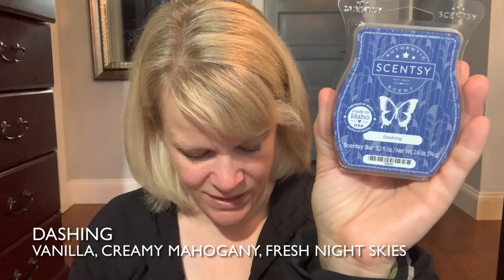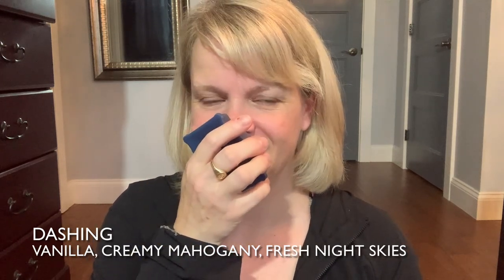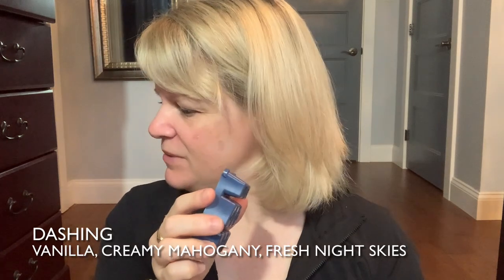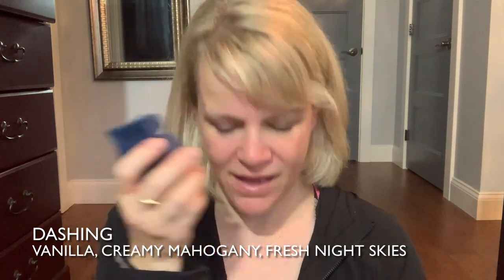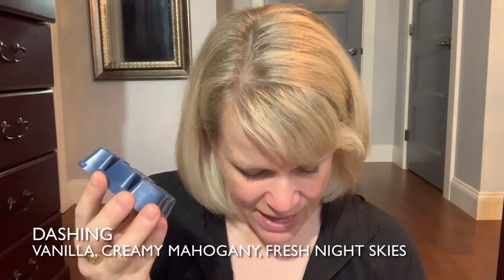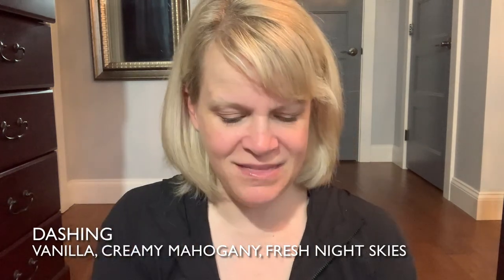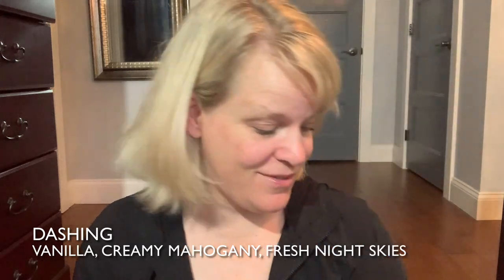The next new release is Dashing — a blue wax very reminiscent of the color blue of Homestead Holiday. It's in the woods category. The description says irresistible vanilla and creamy mahogany will leave you swooning under fresh night skies. I like this. If you like Ravenclaw, you're going to like this. You get vanilla and mahogany — but not in an overbearing mahogany way — and what I'm getting most is that fresh night skies note. Really nice. I'm happy about that one.